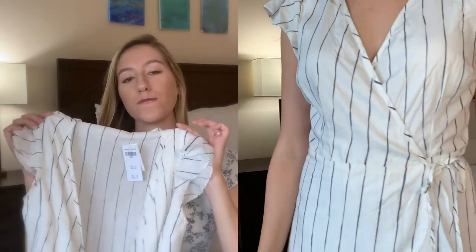This dress retails for $59 and I got it in a size small. They do also have a bunch of other colors in this style.